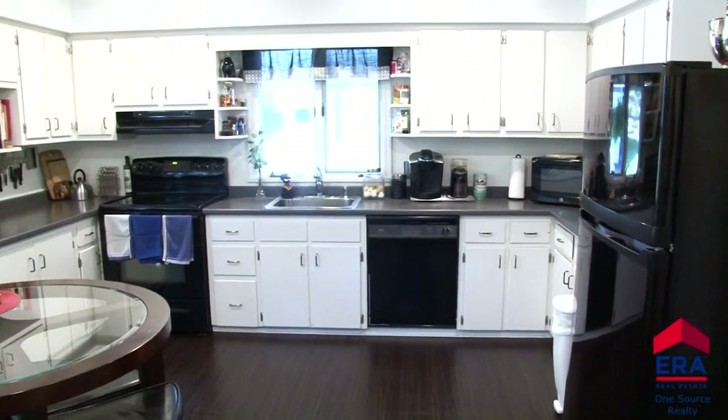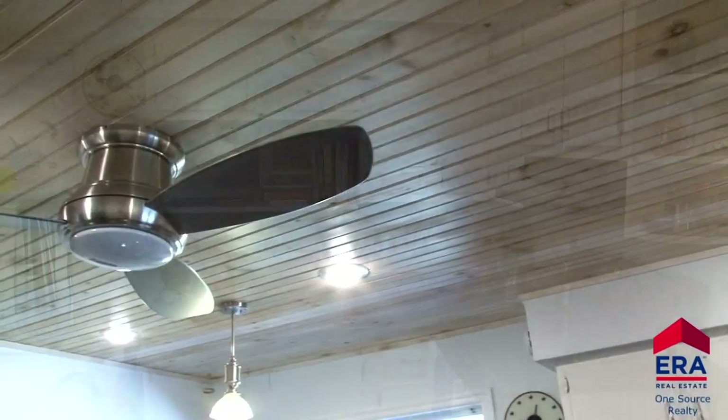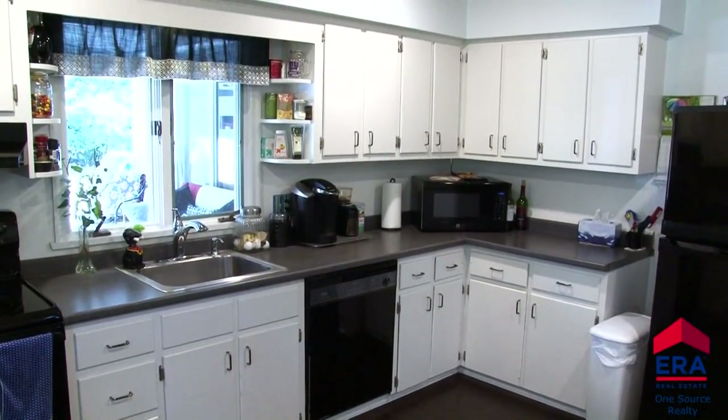A large modern eat-in kitchen is located right next to the dining room. It features bright white cabinetry, recessed lighting, and a rustic wood ceiling. This wide-open kitchen will be a pleasurable place to prepare all your family's favorite dishes.